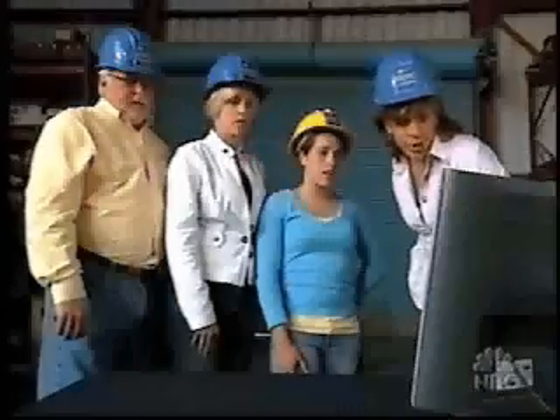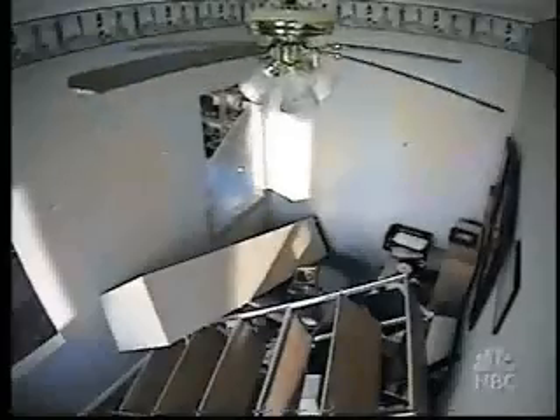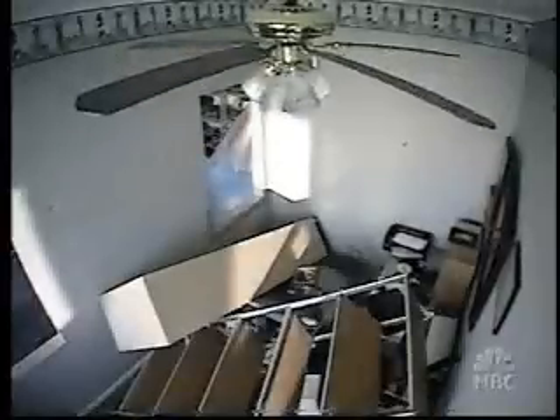Unbelievable. Every set of everything is down — everything is down. Except for the desk, to say the least, the place is a wreck. And it could have been a death trap.